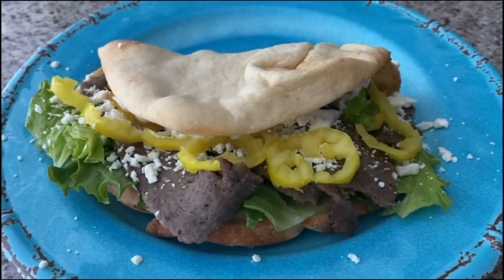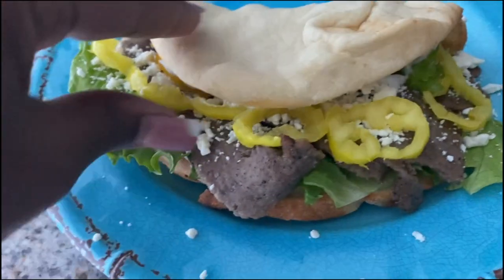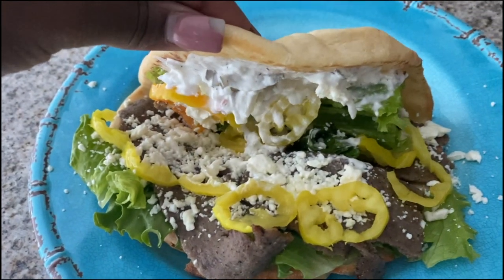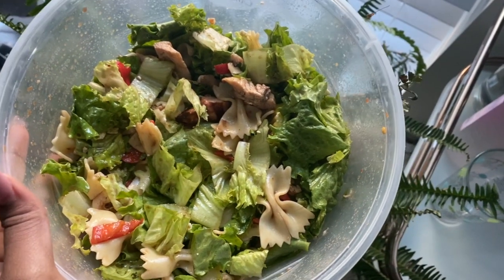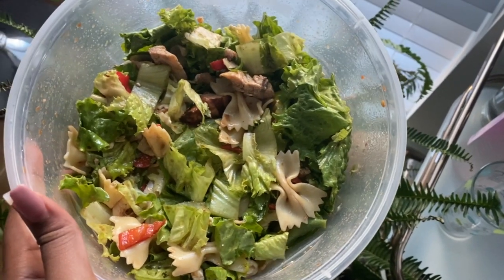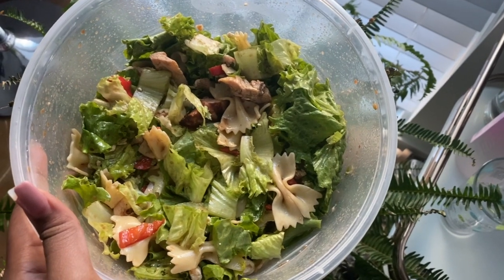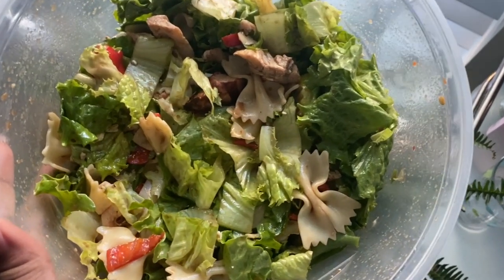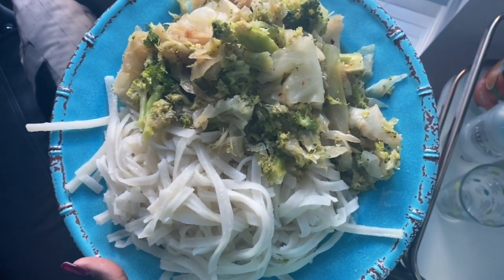This is my gyro — I made it with gyro meat, banana peppers, feta cheese, that tzatziki dip, and lettuce, and I used a flatbread I had from a previous grocery haul. Here I made a salad with feta cheese, dressing, pasta to make it more filling, and that same grilled chicken. I also threw in some bell peppers and the lettuce from this haul.